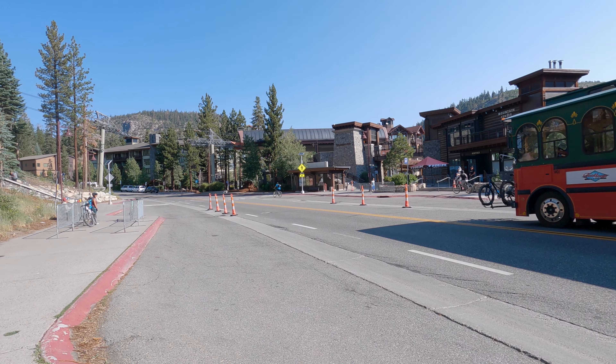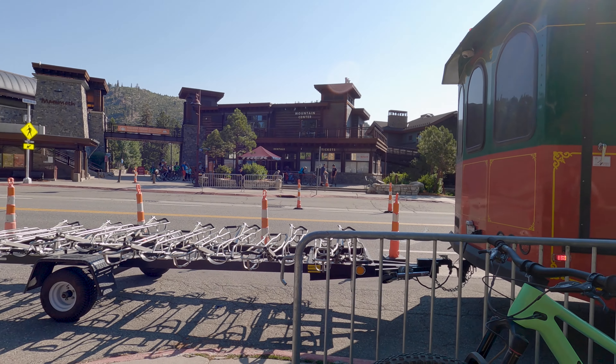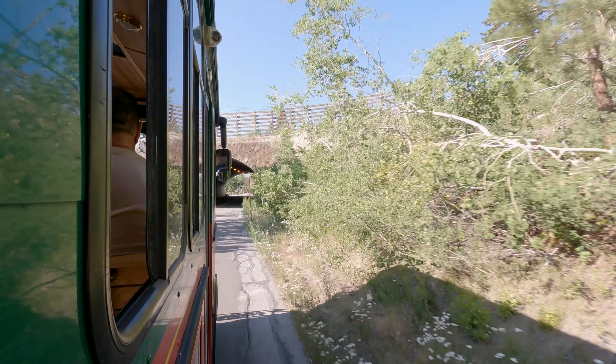If you decide to come up to do the Lakes Basin bike path, be sure that you get on the shuttle that is across the street from the mountain center. If you get on the shuttle on the other side of the street you will be going to the bike park.